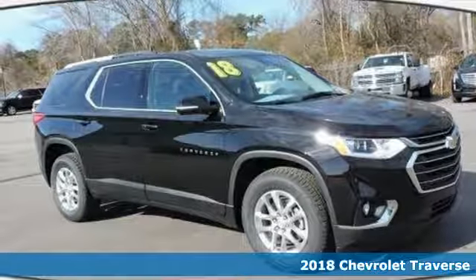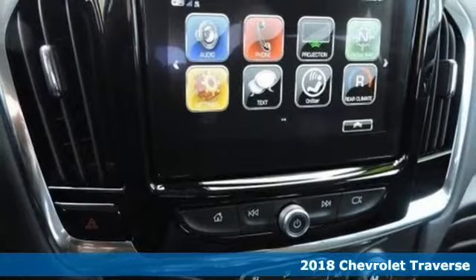Here's a 2018 Chevrolet Traverse. When it's time to move people, this Traverse is ready.